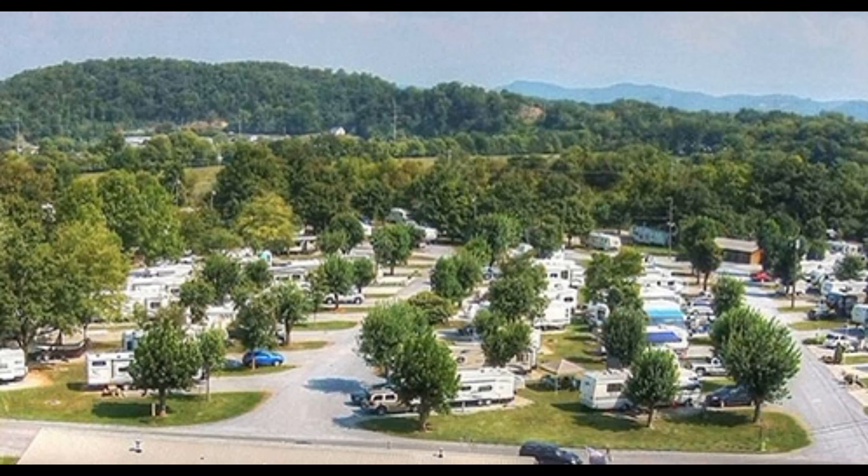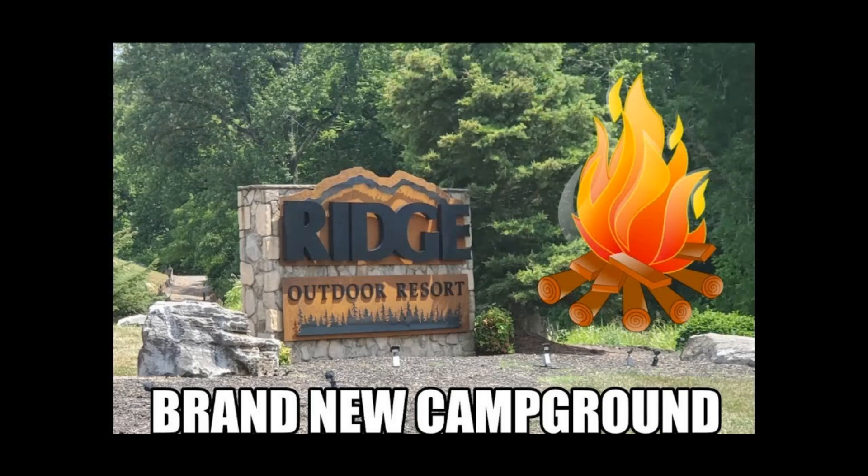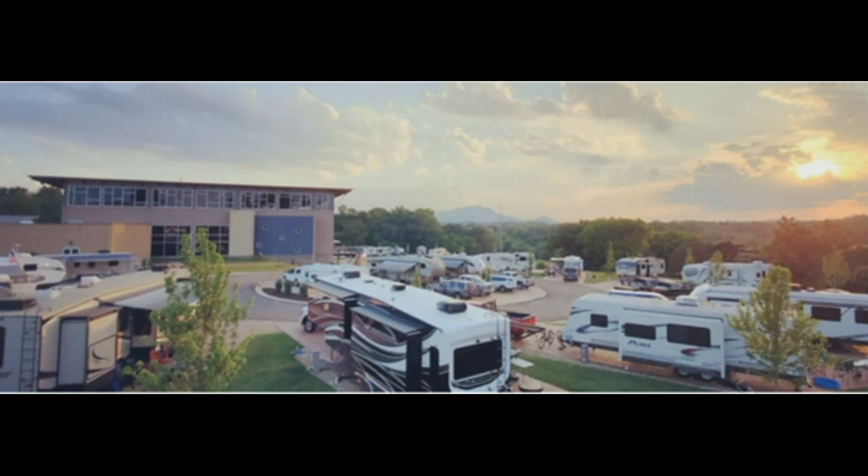We've actually visited this campground — probably one of our top campgrounds — the Ridge Outdoor Resort. We've actually visited it two times in the Smoky Mountains, and this place has amazing amenities for kids and adults. And it's growing, so check out our review in the top right corner on this video.